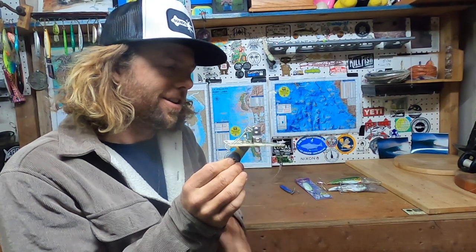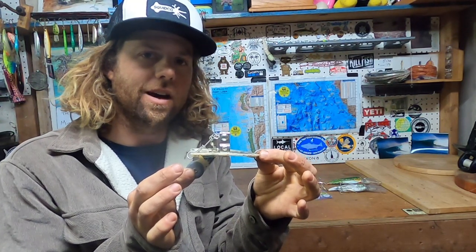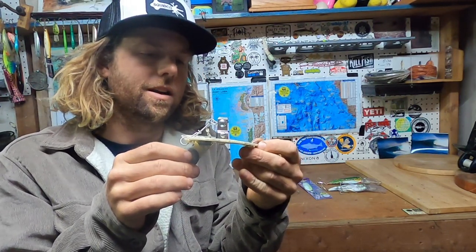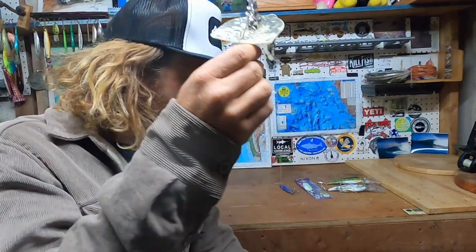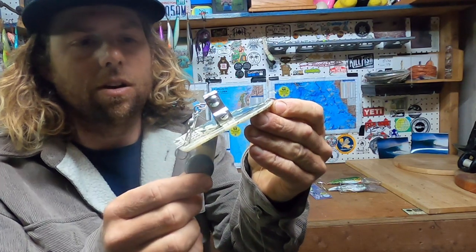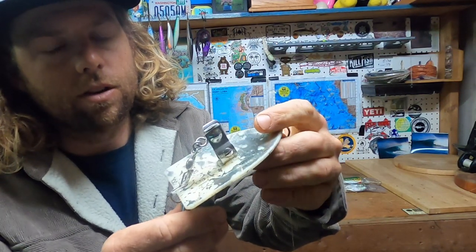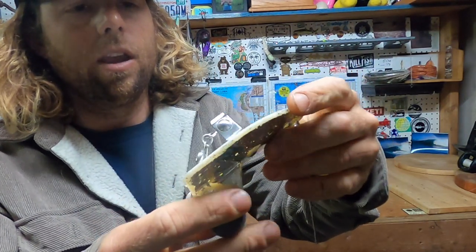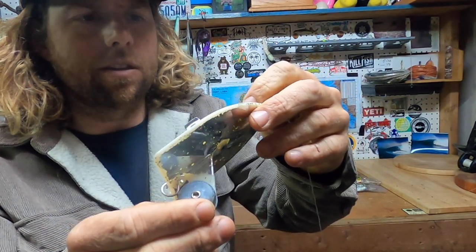Coming in at number four is the NorCal Special — the Deep Six Diver. This is a salmon lure. I got into salmon fishing in 2020, and this is how I started to get my line down. The Deep Six Diver is made by Lord Jensen — it's an old-school rig. I got mine for around twenty dollars from Berkeley Marina when I first started chasing salmon last year in May. This is a number one Deep Six, which dives forty feet down.